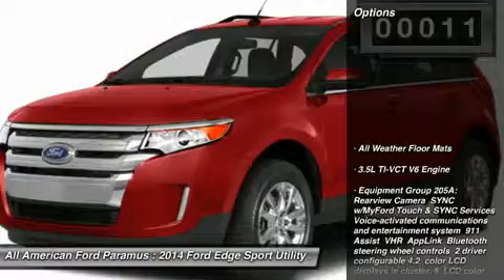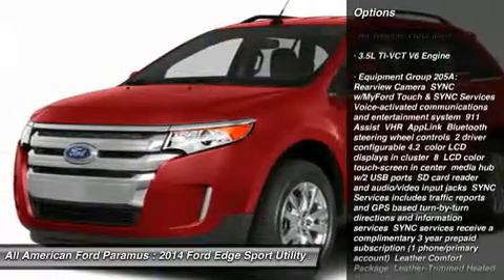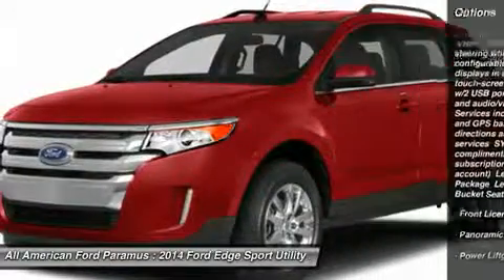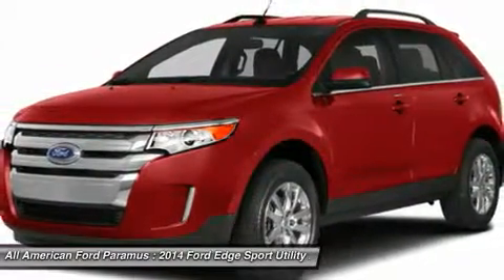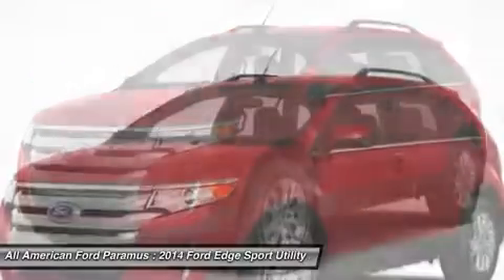Here are some of this vehicle's great options: anti-lock braking system, power liftgate, steering wheel audio controls, all-wheel drive, adjustable steering wheel, power steering, four-wheel disc brakes, keyless entry, cruise control, aluminum wheels.